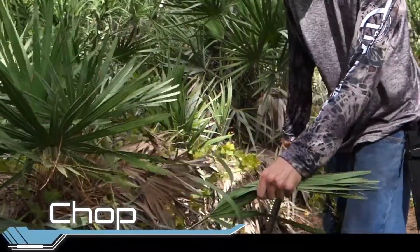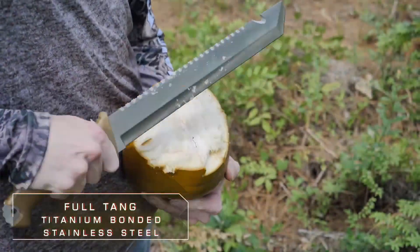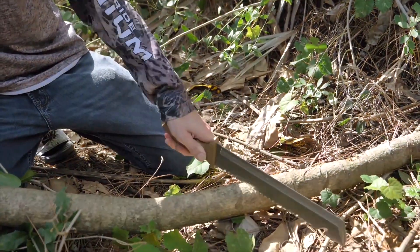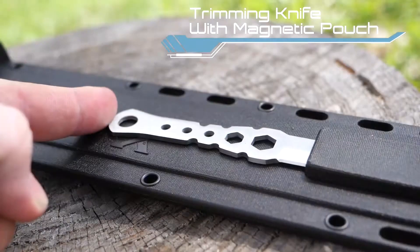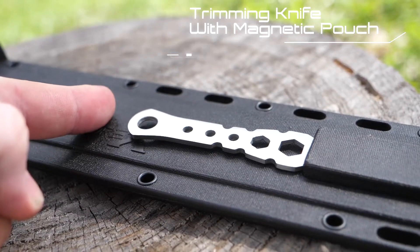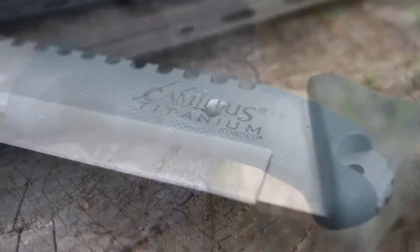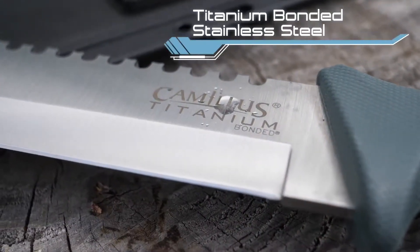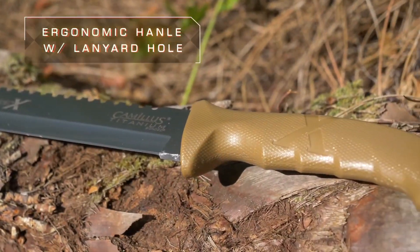This machete, measuring 46 centimeters in total, boasts a 30.5 centimeter blade made of 420-grade steel with a durable titanium coating, rendering it three times harder than usual. As a pleasant addition, it includes a versatile knife with its own sheath — all available in one package for just thirty-five dollars. This product showcases Camillus's rich heritage and commitment to quality, offering a versatile and reliable tool for outdoor enthusiasts and anyone in need of a dependable cutting and utility companion.